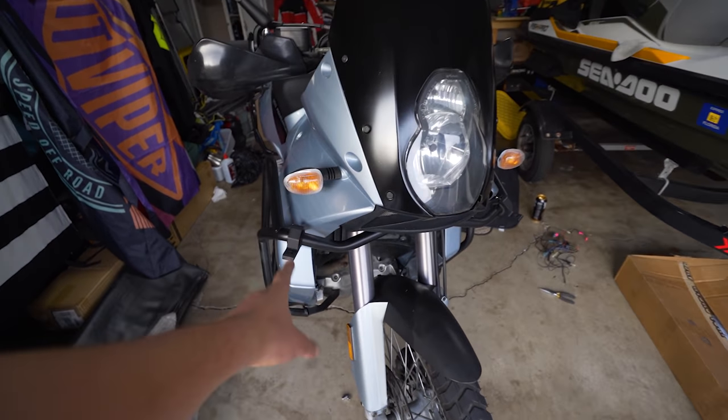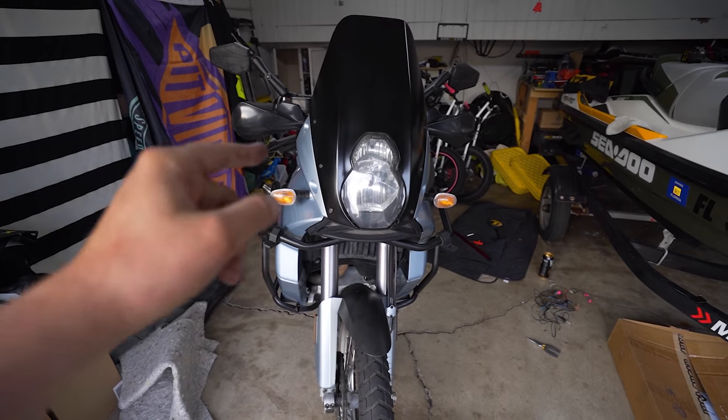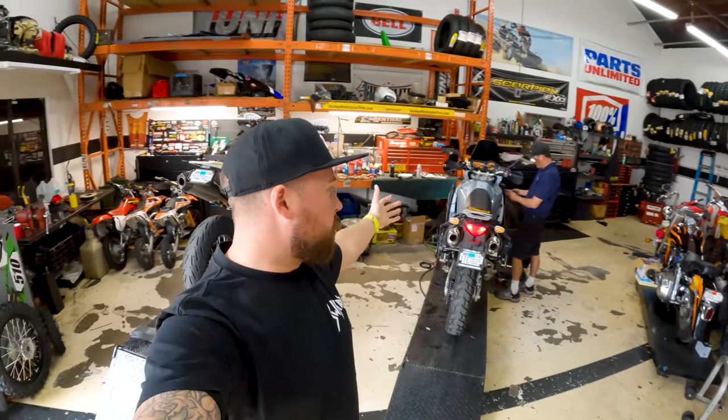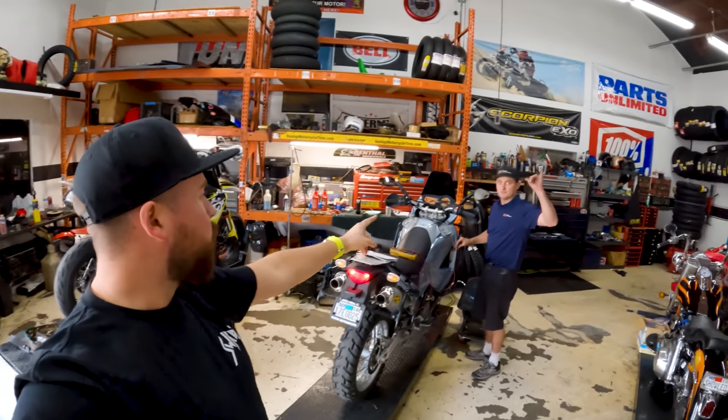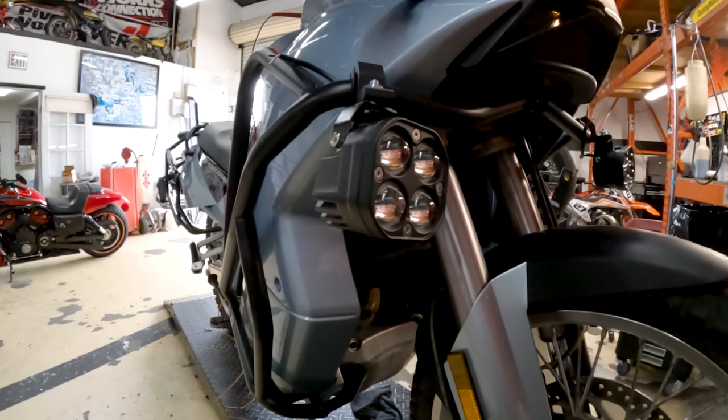Once the brackets dry I can put the lights on. Let's go to Gustin Motorsports now. Here we are — Graham is wiring up the bike and we are going to see what these LED headlights look like.